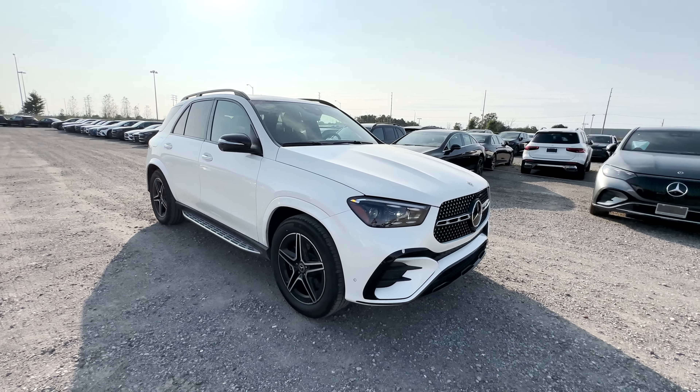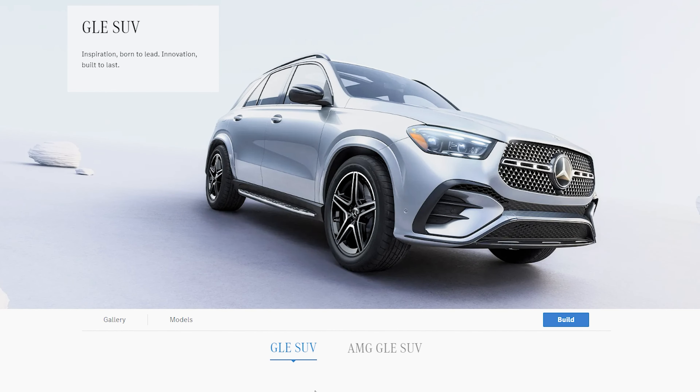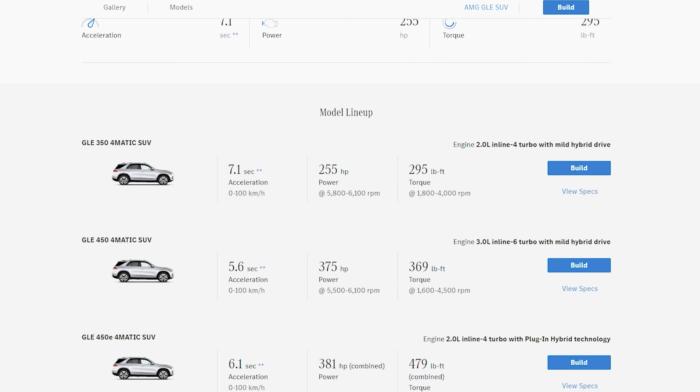Thank you to Mercedes-Benz Brampton for letting me review this GLE 350 — be sure to check them out and ask for Amin.